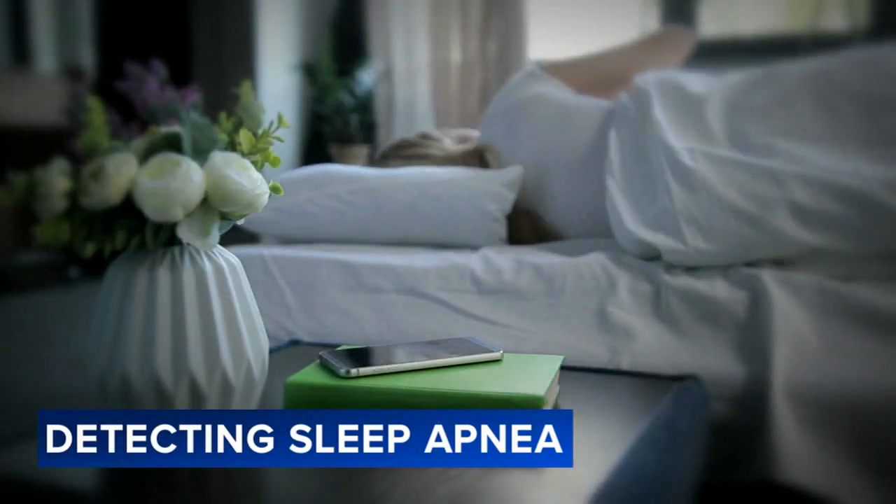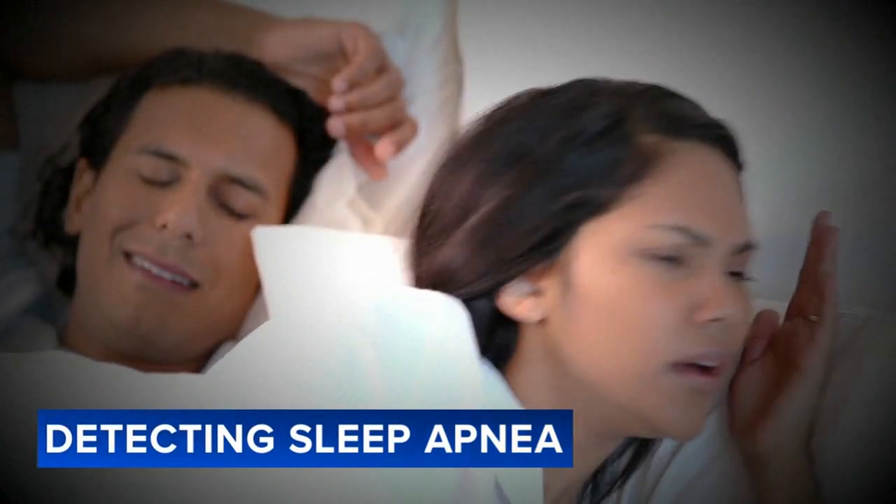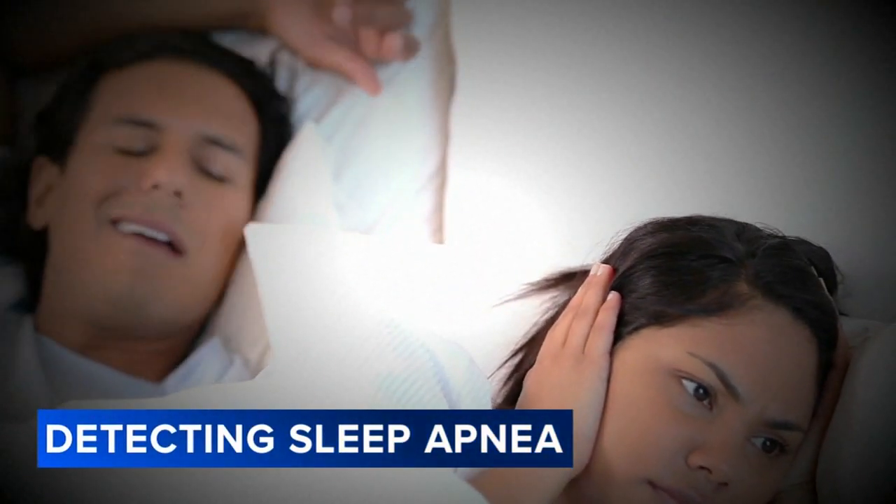Sleep is supposed to be peaceful, but for millions of Americans, it's anything but. The consequences of sleep apnea are endless. In addition to feeling tired and sleepy all the time, it's a huge risk factor for high blood pressure, stroke, heart attack, dementia, and mood disturbance.